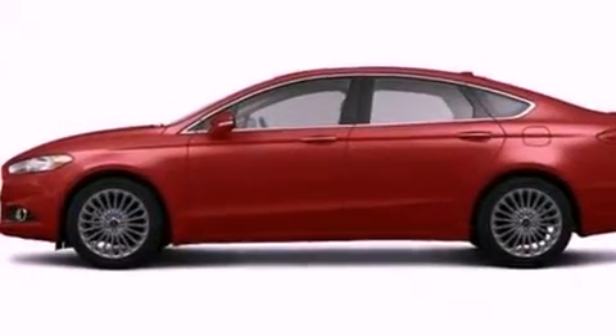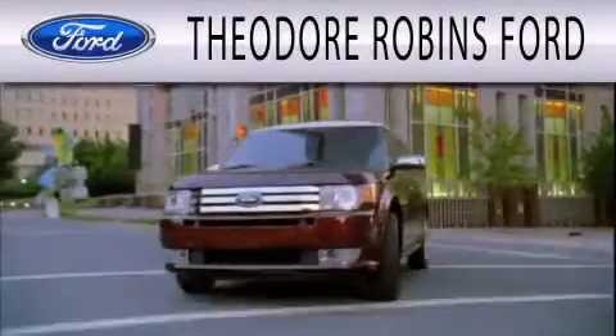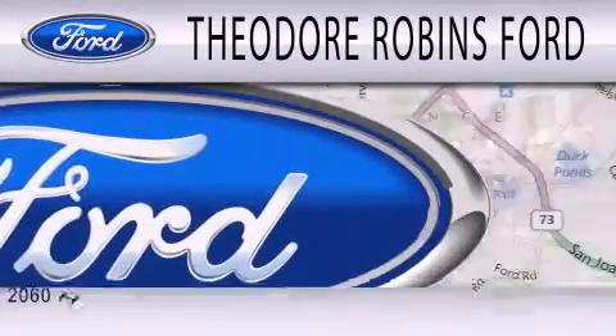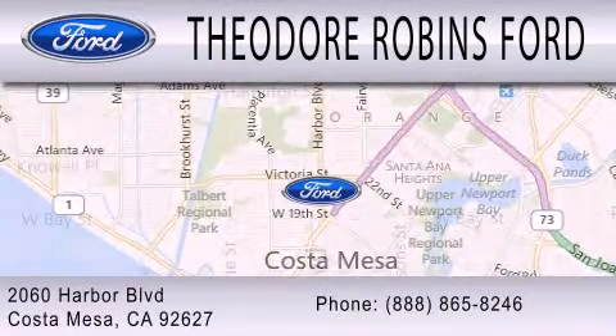We invite you to contact us today to learn more about this vehicle. Theodore Robbins Ford is dedicated to doing everything possible to ensure that the experience you have selecting your next vehicle is as pleasant as possible. We're located at 2060 Harbor Boulevard in Costa Mesa.